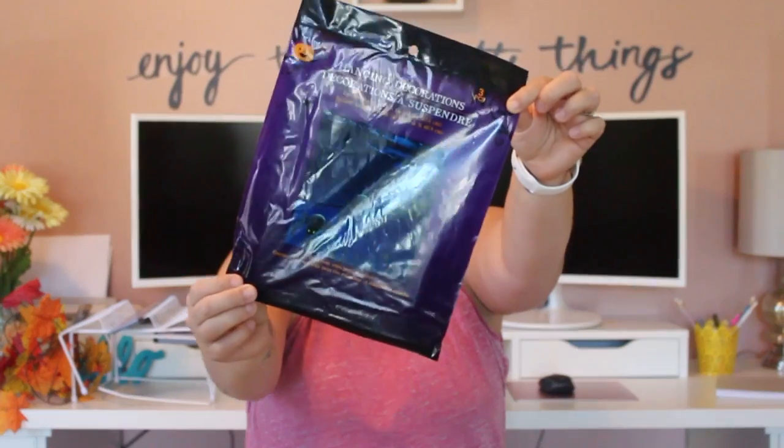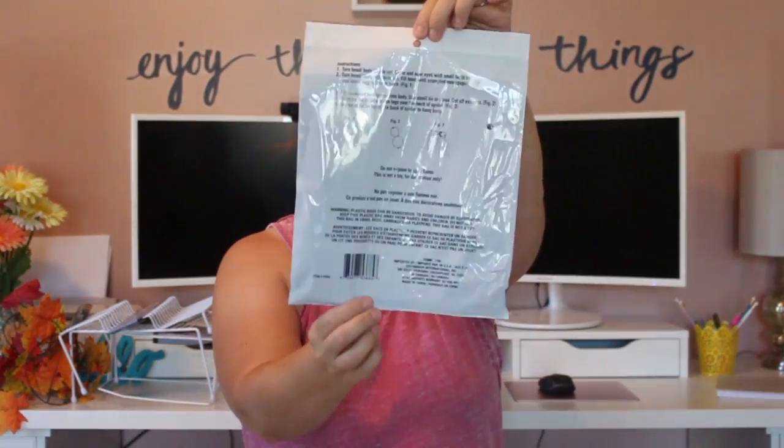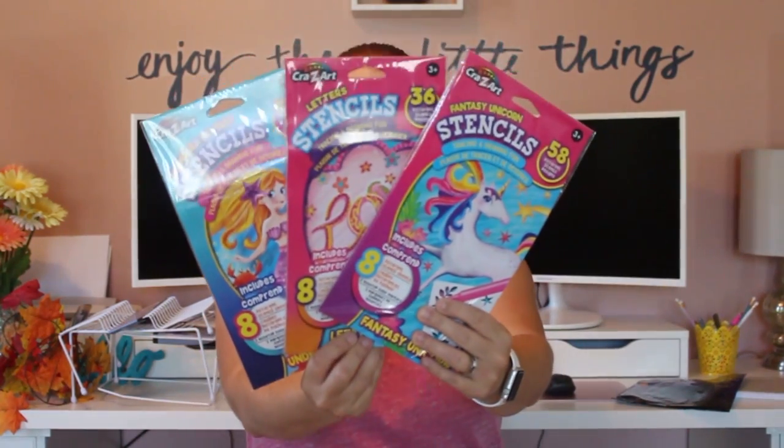I got a Halloween decoration — these are called hanging decorations and there are three of them. It says spider body and spider legs, so I have to put them together. There should be three different spiders inside, and the instructions are on the back. I'm going to put these together and hang them outside somewhere during October.